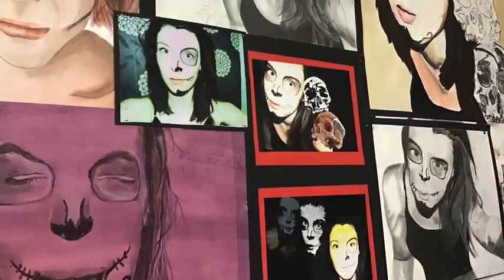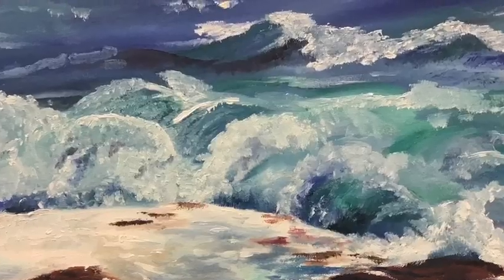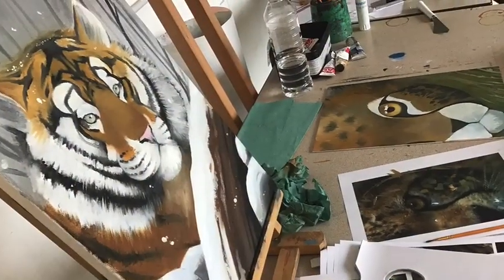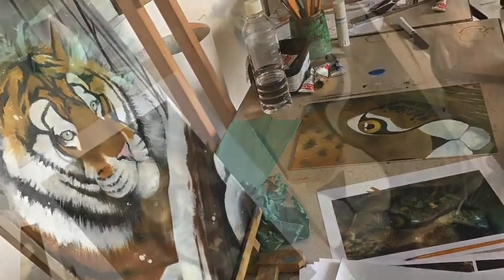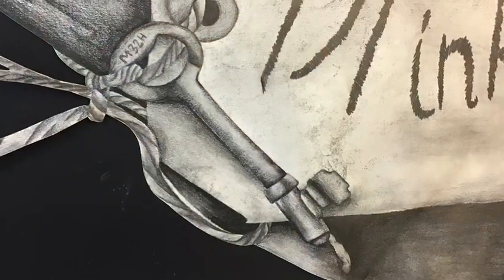Starting points are equally as varied as the material developments — from cultural projects to portraits, landscapes, animals, literature, and current affairs. Independent creativity is the expectation and the norm of the course.